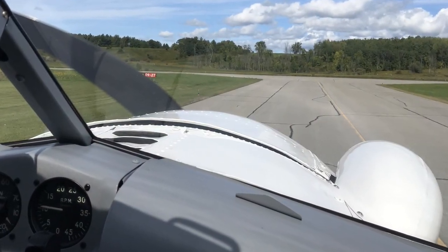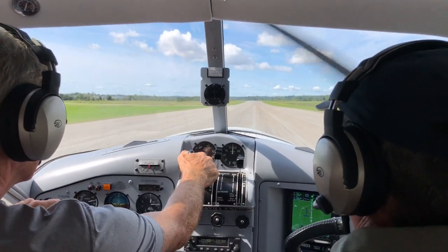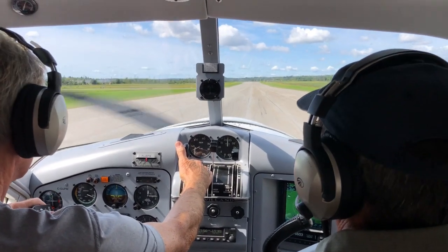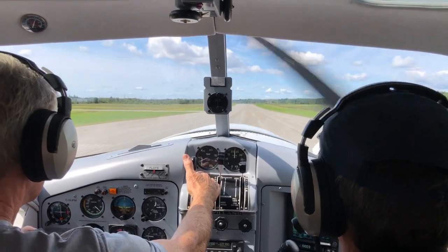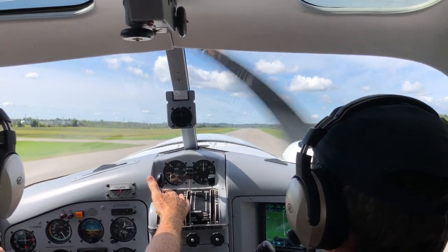It's a busy Gatineau Saturday, but off we go. We're on amphibious floats, but with 36 inches of manifold pressure and only the three of us on board, we're airborne in no time.